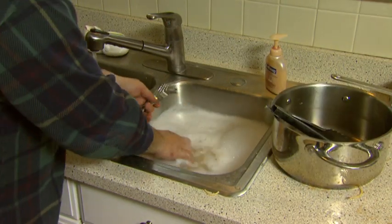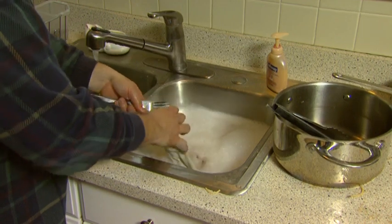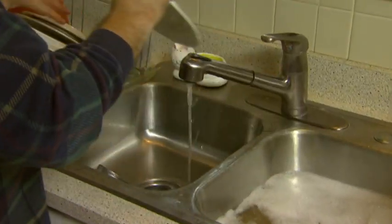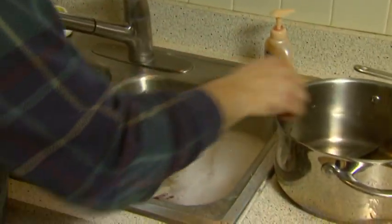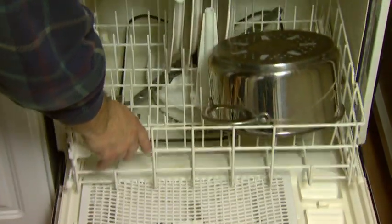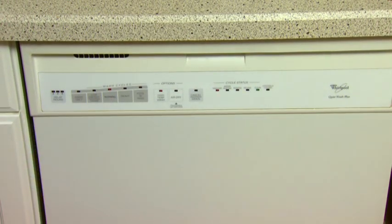Wash the dishes before the pots and pans using warm water, dish soap and a clean cloth or sponge. After washing, rinse the dishes in warm water and dry using a commercial rack. If you don't have a rack, use a clean towel. If you have a dishwasher, run it before you go to bed and unload it first thing in the morning. Try to end each day with a clean, empty kitchen sink.